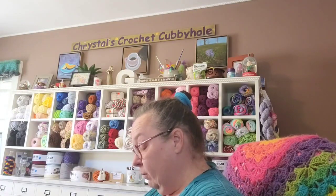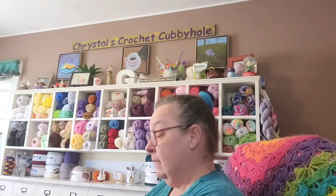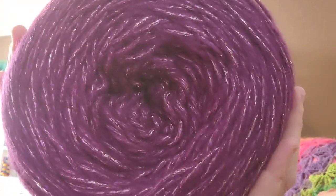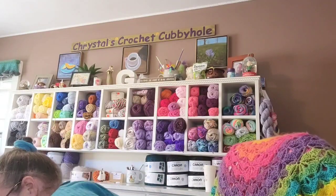Caron Crystal Cake — medium four, calls for a 5mm crochet hook. It's 8.5 ounces, 634 yards, 64% acrylic, 24% polyester, 7% nylon, 5% metallic. The color is Amaranth — let me show you so you can maybe pronounce it for me! Look at that beautiful color. I don't have that color — somebody knows me though!